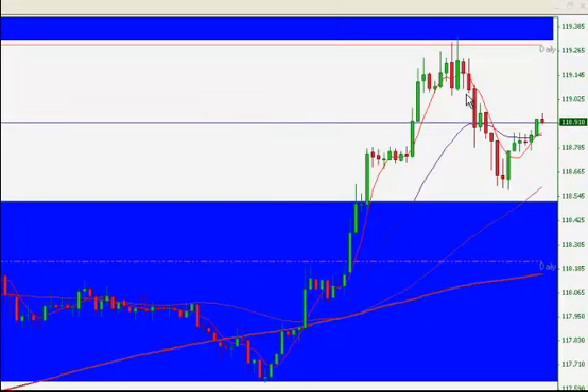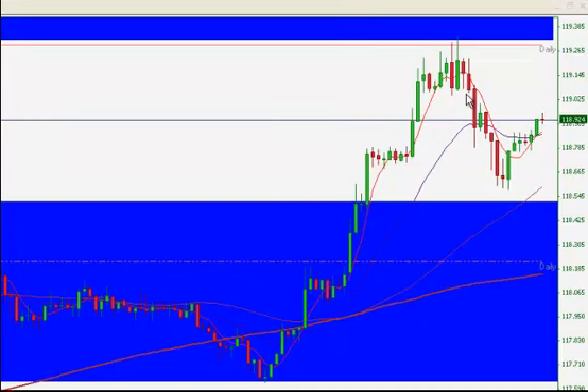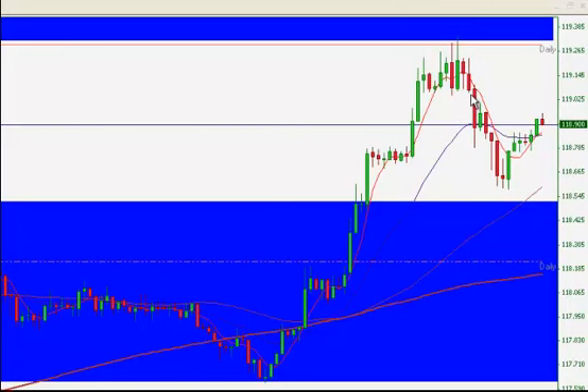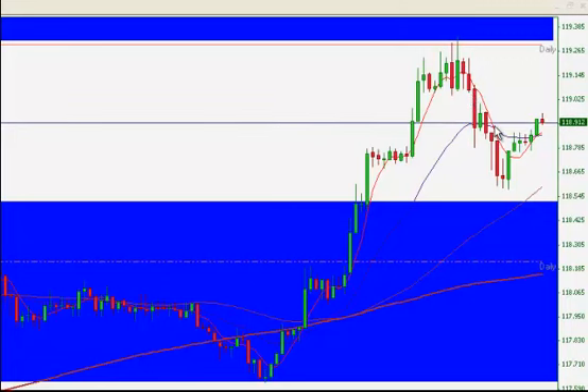I just want to go over the trade zone real quick — it's a strategy that we utilize in the Forex trading room. Basically, this zone right here is a no trade zone and so is this blue zone above it. As we moved higher, we acknowledged this zone and that zone, and after the third candle on the move to the downside, we went ahead and took an entry with a stop in this no trade zone.